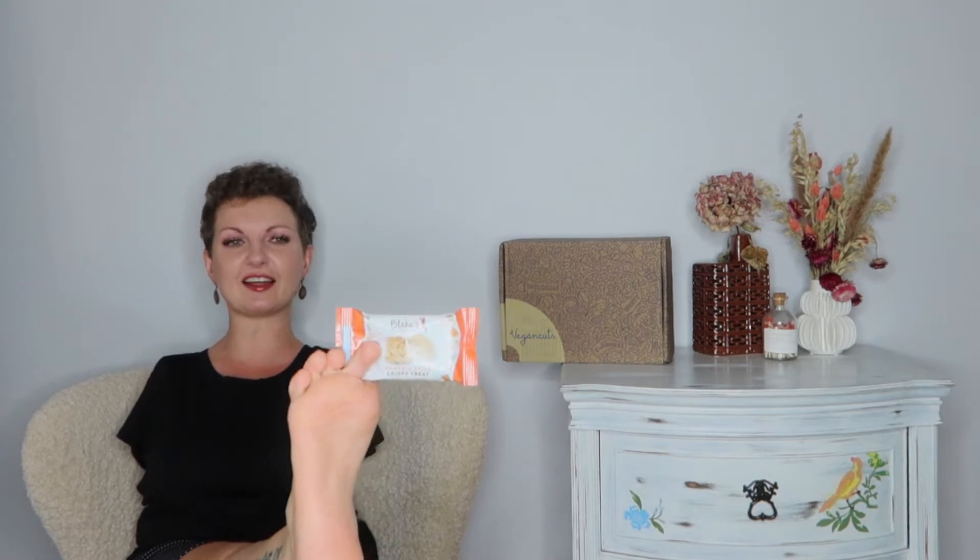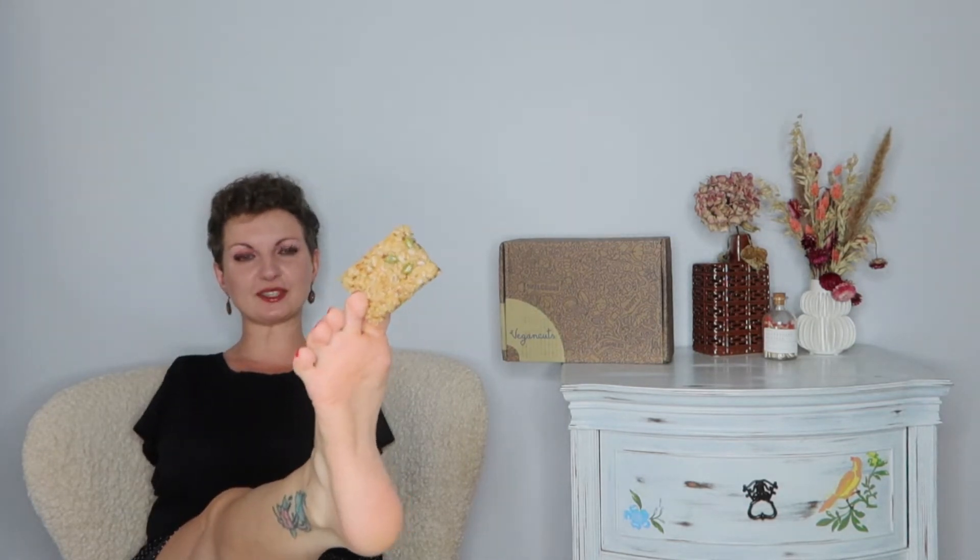Next up we have a pumpkin spice crispy treat and I have been absolutely dying to try this. You can definitely see the pumpkin seeds in there and other seeds. Let's try it. It's definitely sweet — you can definitely taste cinnamon in there and it's so good.